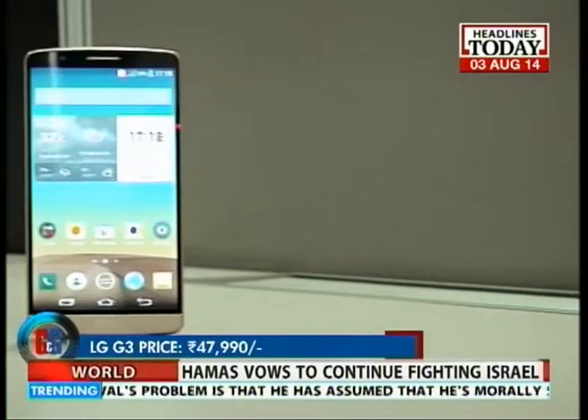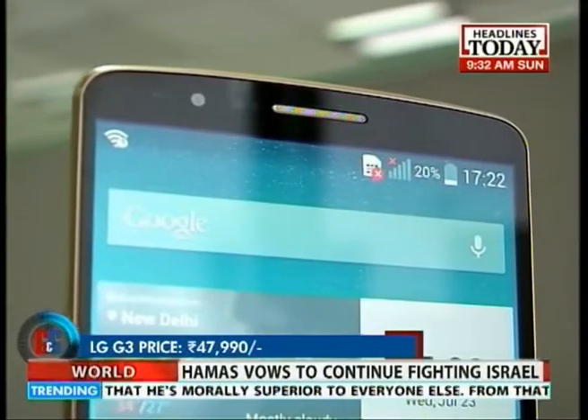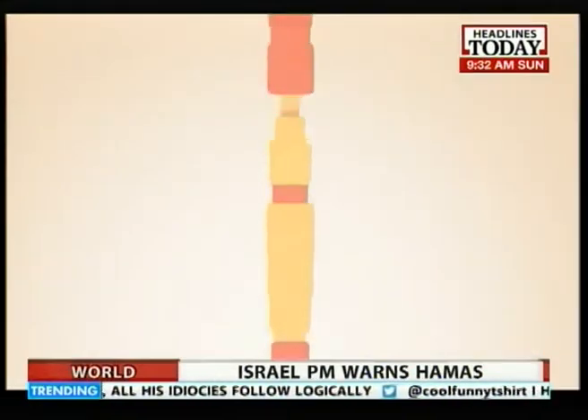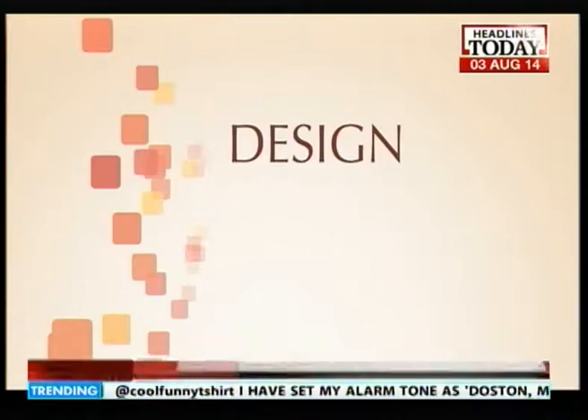The LG G3 is priced in India at Rs. 47,990. Those are the specs on the all-new LG G3, the flagship smartphone from the house of LG.